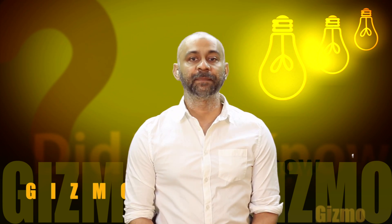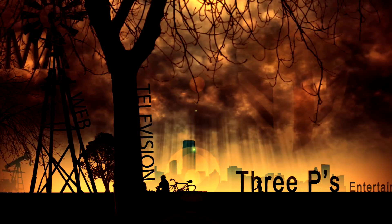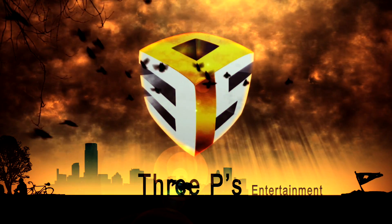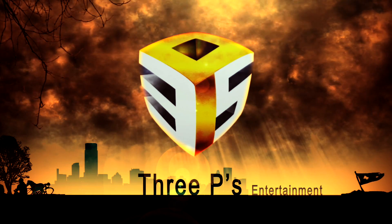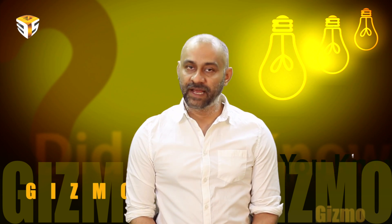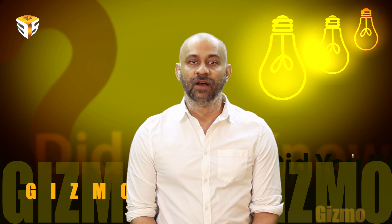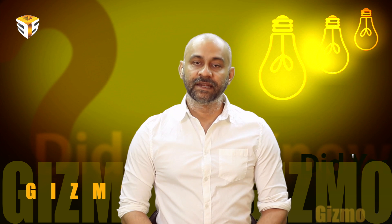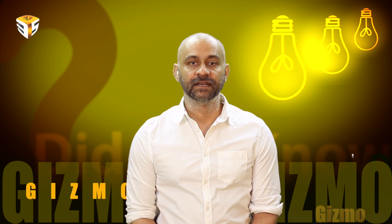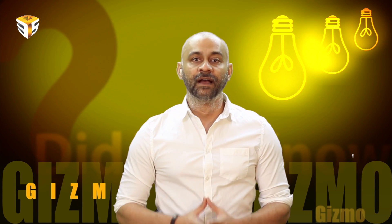Hi guys, this is Pratik from 3ps.tv and welcome to our program called Gizmo, brought to you by 3PS Entertainment. You don't have many great choices for home security systems right now. Conventional systems are expensive and effectively fixed in place, while connected cameras are conspicuous and carry the small risk that someone might spy on you. If you've ever fancied securing your home with one of those cool invisible sensor webs you see in movies, now's your chance.